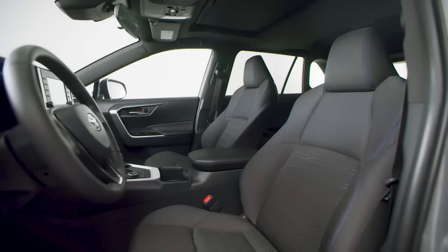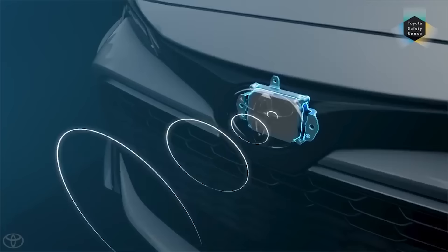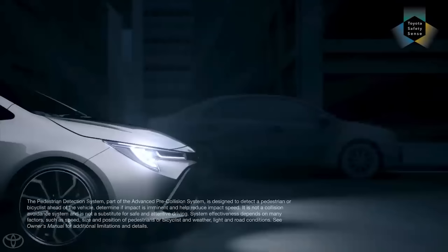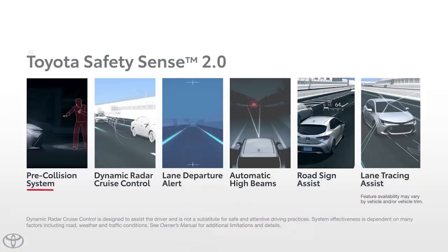In addition to these updates, the 2022 Toyota RAV4 boasts many advanced safety features. Toyota Safety Sense 2.0 provides a pre-collision warning, pedestrian detection, lane departure alert, automatic high beams, and dynamic radar cruise control. The RAV4 also has an available digital rear-view mirror, which displays a camera view of what's behind the vehicle instead of a traditional mirror.